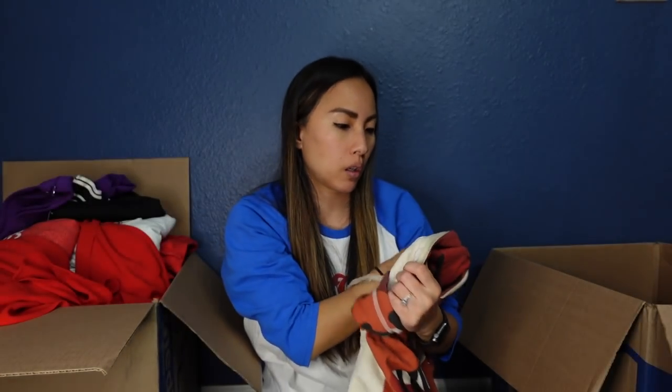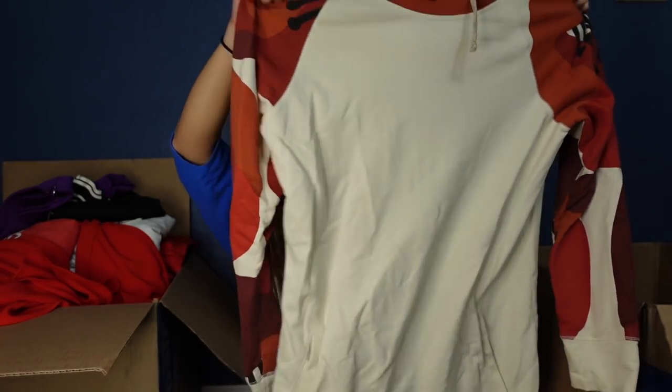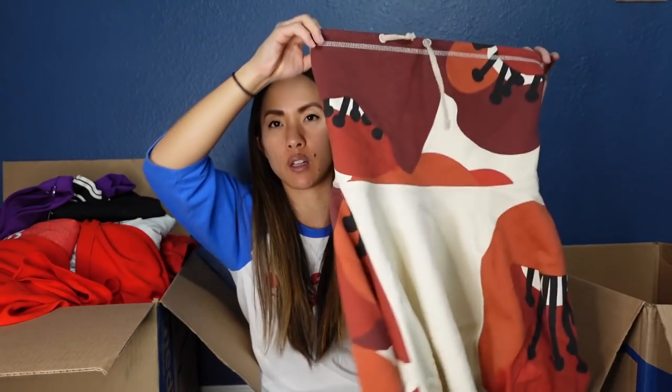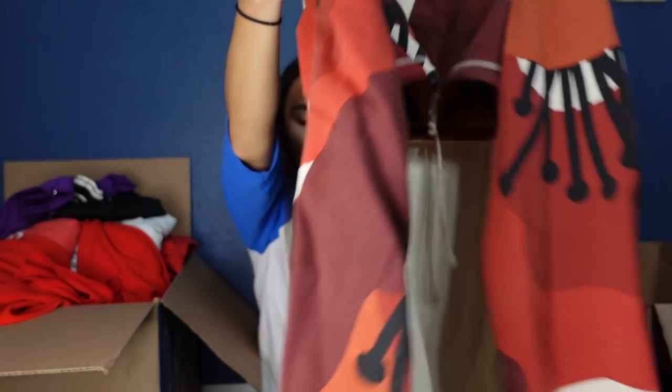This is by the brand Burton — they make great snowboarding gear. This is a size extra large. It's a really long cowl-neck sweater with bold graphics on the sleeve — I think that's really cool. You don't see this neckline a lot in menswear. It appears to be in really good condition, with a little patch detail. I'll do some research and let you know how much I can list it for.